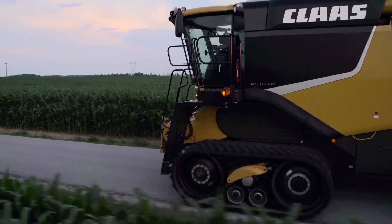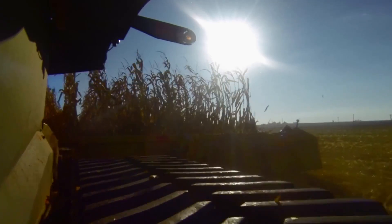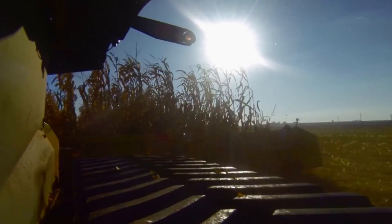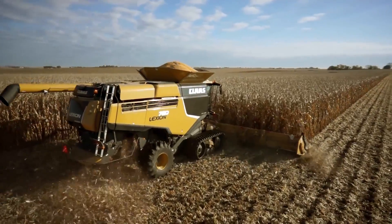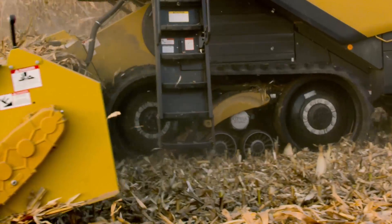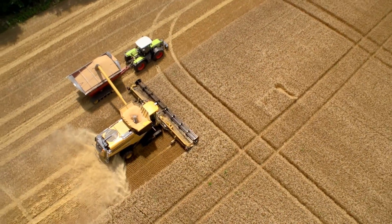Speaking of Lexion exclusives, let's get right down to where the rubber meets the road — or dirt, or mud. Only Klaas offers a factory-integrated suspended undercarriage track designed for performance in all conditions. The smooth-riding TerraTrac option delivers superior stability on changing terrain for large heads, sure-footed traction through dirt and mud, and minimal compaction in your fields.